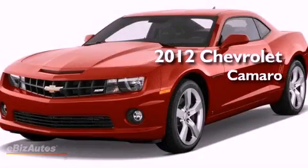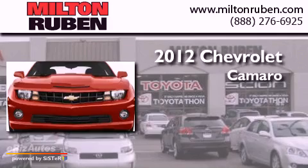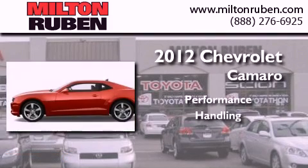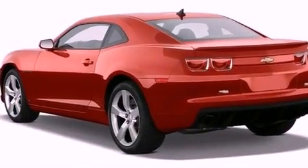This is a brand new 2012 Chevrolet Camaro. All of the following features are included.